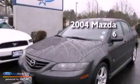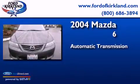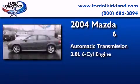This is a 2004 Mazda 6. This car has an automatic transmission and a 3.0-liter V6.